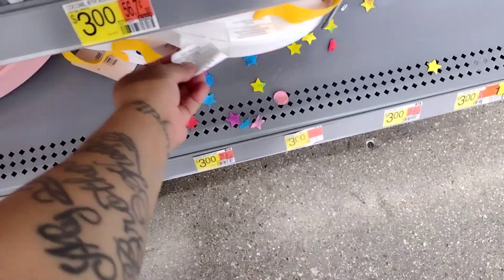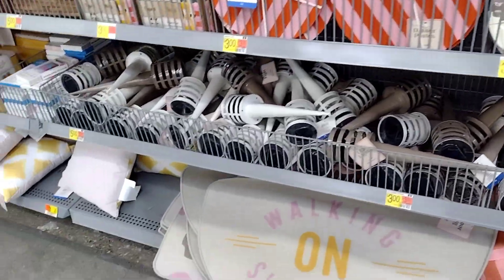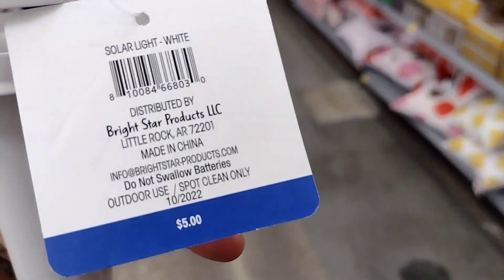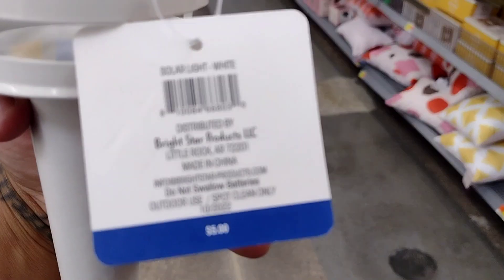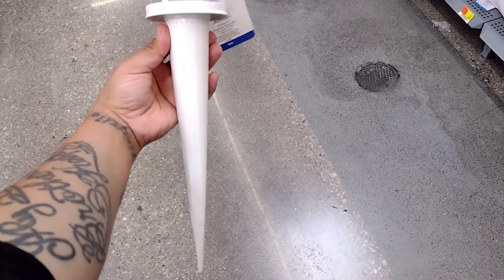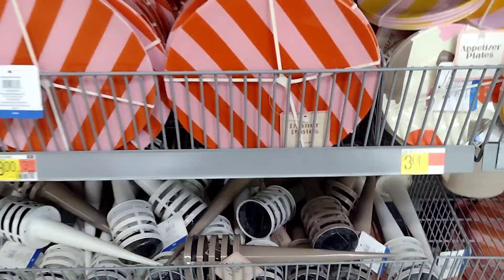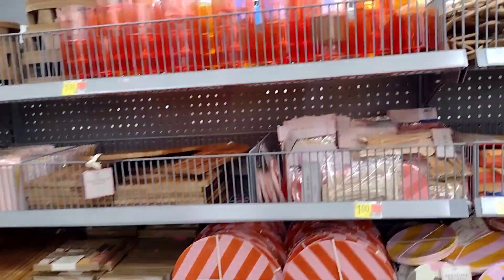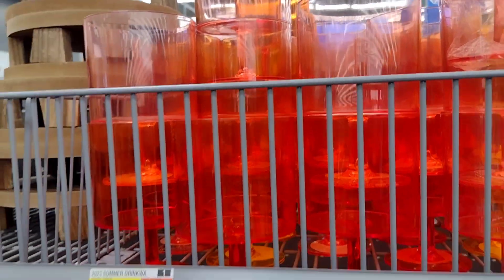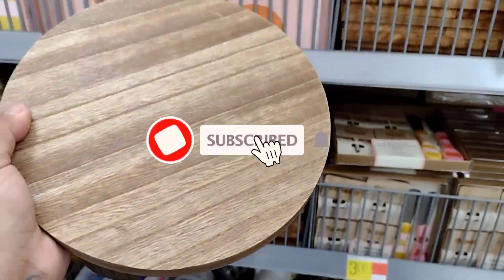Over here there are just more decorations. These solar LED lights are going to be five dollars. They have cups for a dollar. Oh look, this is where they have the little table decorations — these are so cute, I really like these. These are five dollars.